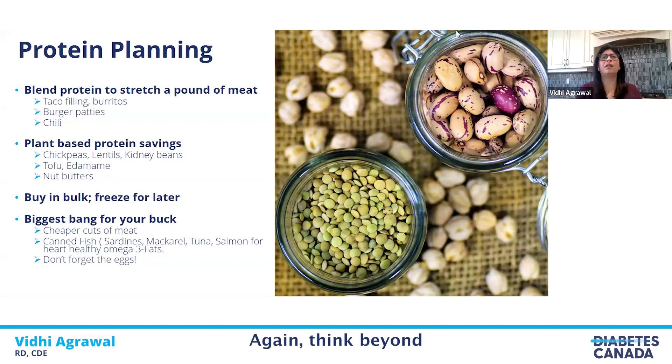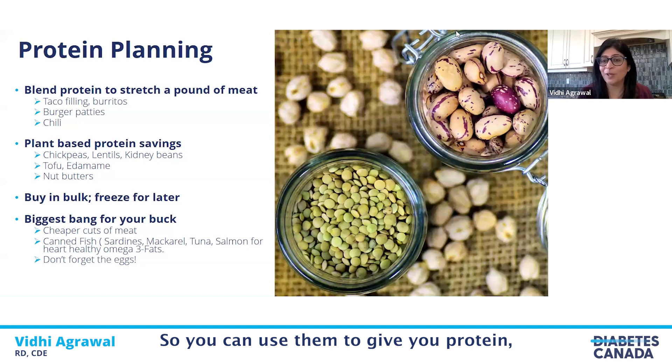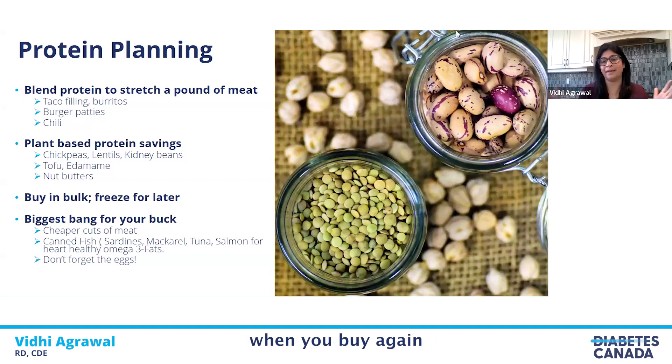Think beyond the normal box for the protein part of your plate. When buying meats, try to look for cheaper cuts — they might not be as tender, but used in soups and stews with the right cooking method they can be quite flavorful. Milk and milk products are also included in the protein part of your plate, and when buying milk or milk products they're always cheaper in larger amounts — that four-liter bag of milk is much cheaper than buying a carton.